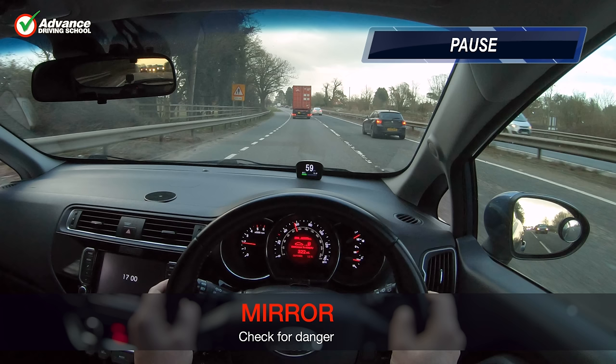Since we need to change lanes to the right, we check our centre and right mirrors for any danger. We must look in each mirror for long enough that we can judge the speed and position of other vehicles, so a quick glance won't always be enough if there is traffic nearby. If there is a continuous stream of traffic or a speeding car approaching quickly, we must be patient and wait for a safer opportunity.